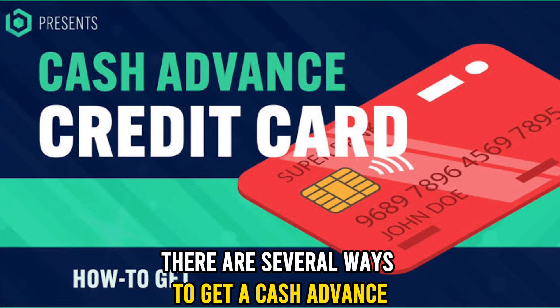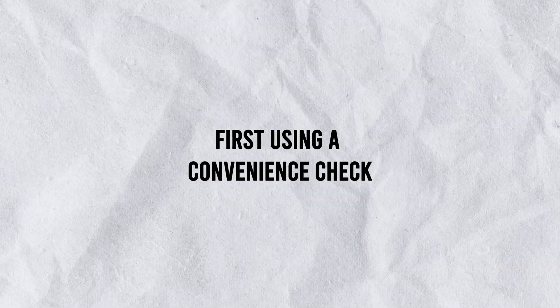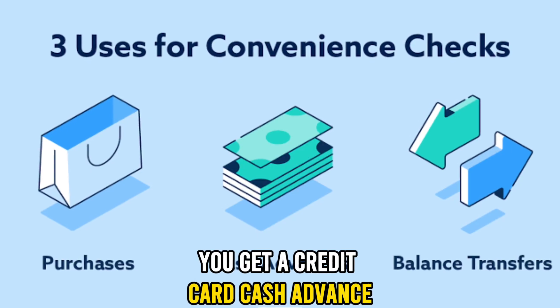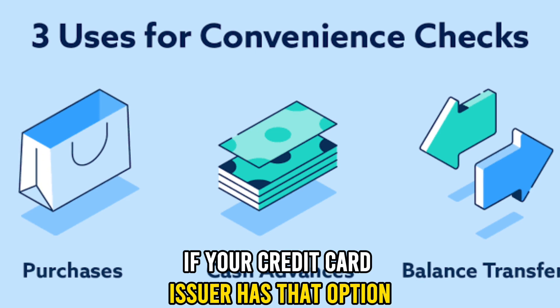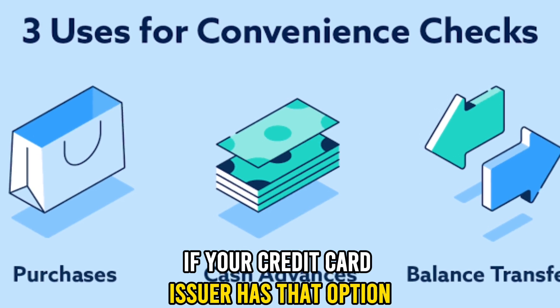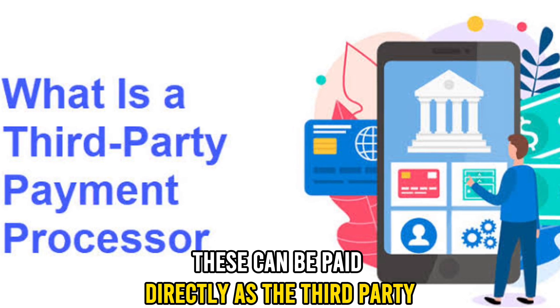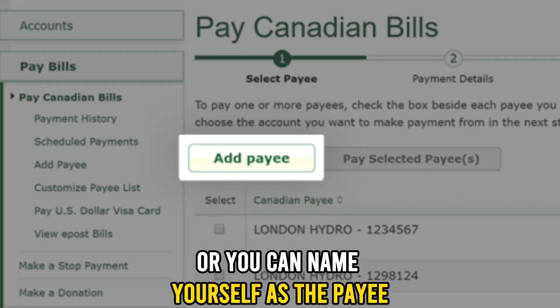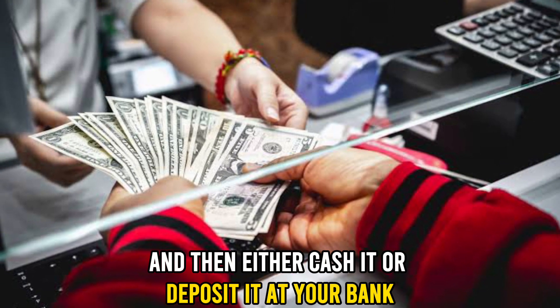There are several ways to get a cash advance. First, using a convenience check. You get a credit card cash advance by filling out a convenience check if your credit card issuer has that option. These can be paid directly to a third party, or you can name yourself as the payee, and then either cash it or deposit it at your bank.